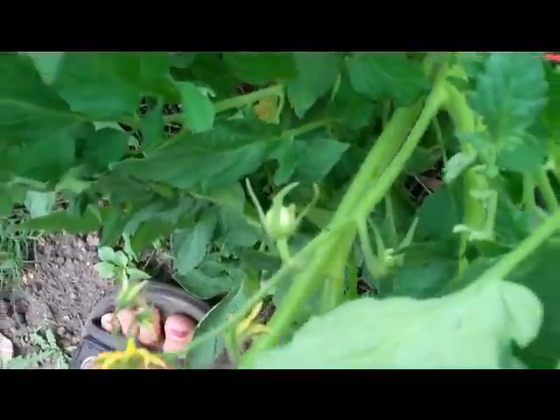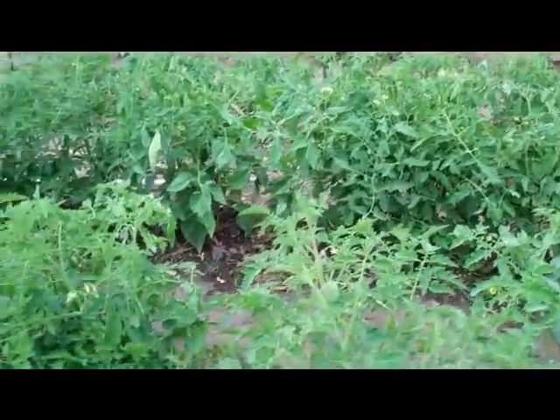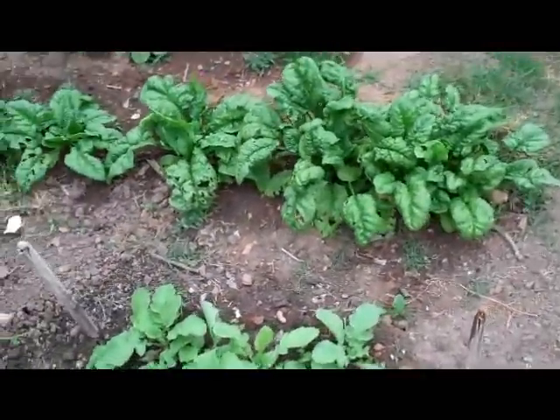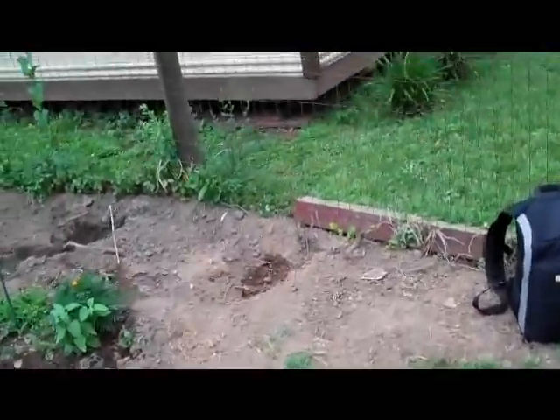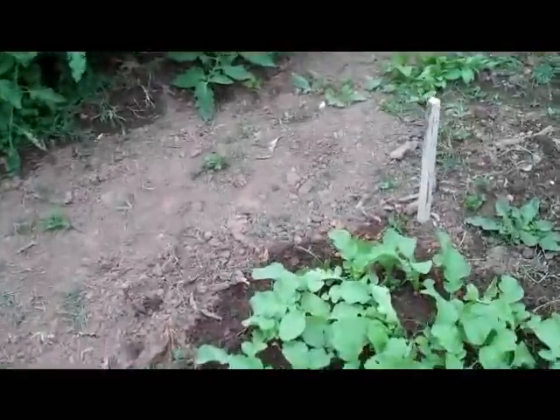There's more tomatoes right there. Got these rows. I'm just gonna pull some radishes and get my bowl. Got a marigold bloom.